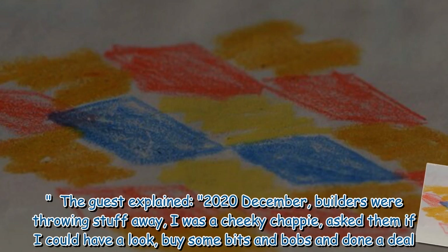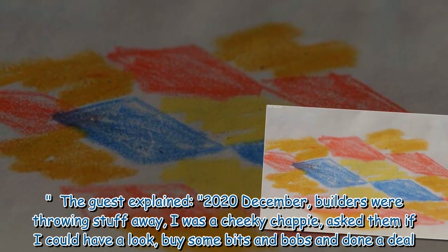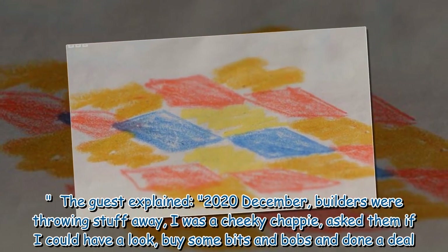The guest explained: "December 2020, builders were throwing stuff away. I was a cheeky chappy, asked them if I could have a look, buy some bits and bobs, and done a deal."